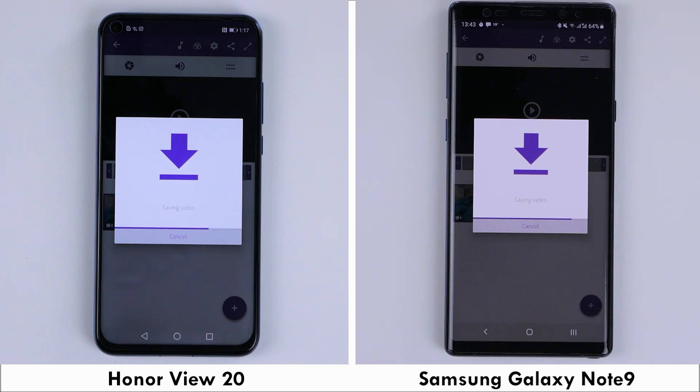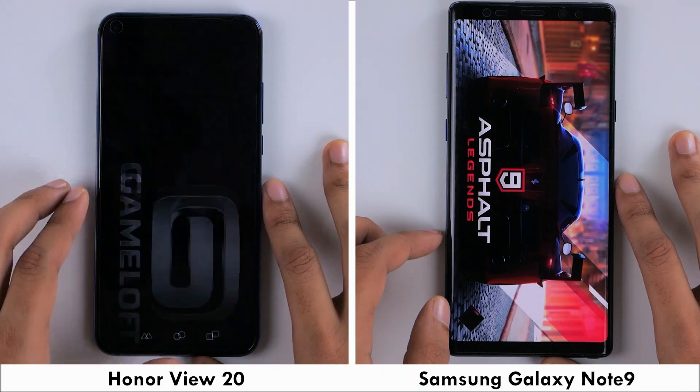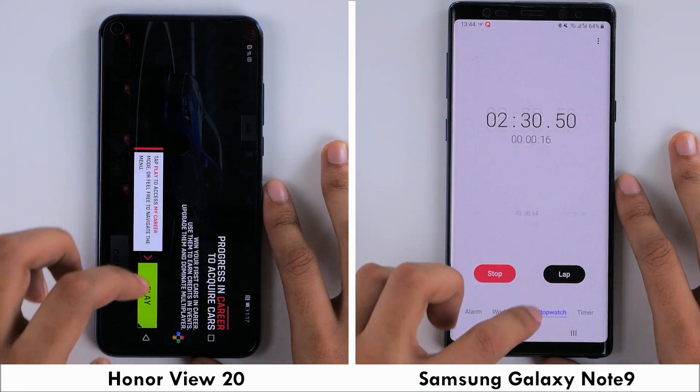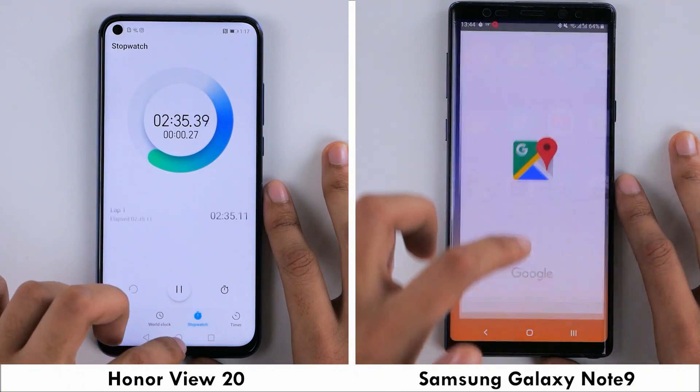This gives the Note 9 the lead going into the final few games as well as the system applications, where it finishes the first round of the test in 2 minutes and 30 seconds. The View 20 comes in 5 seconds later at 2 minutes and 35 seconds.